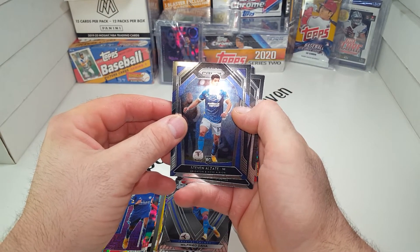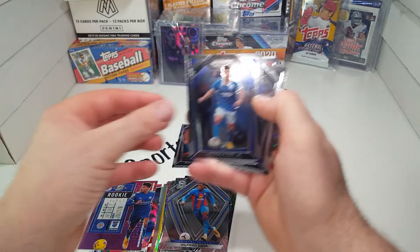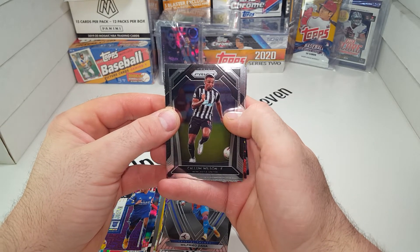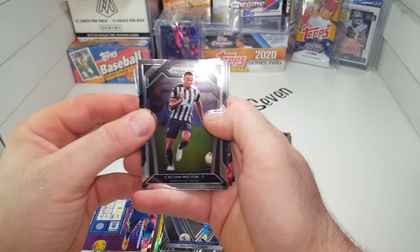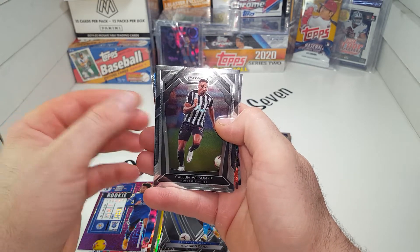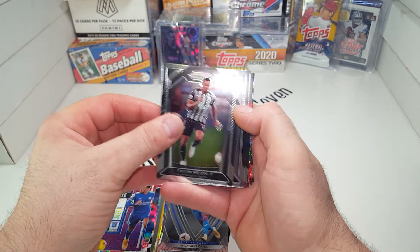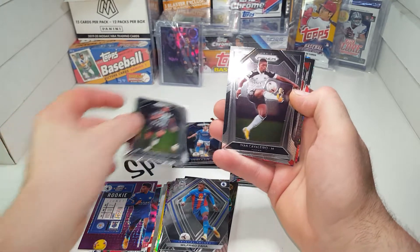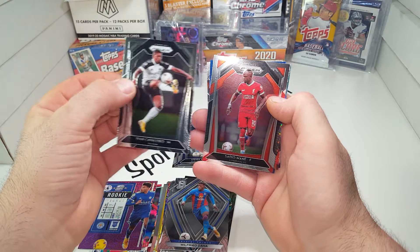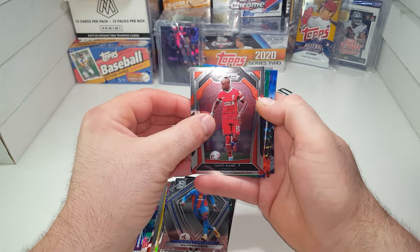Hey, a rookie — Steven Alzate, Brighton and Hove Albion. Another rookie, that's always nice. Now that jersey for Newcastle United — Collin Wilson — it looks like a referee jersey, seriously. Look at that thing. I thought it was a referee card, maybe it is. Ivan Cavarello. Sadio Mane. Some cool-looking cards in here, we're going to go right off the back.